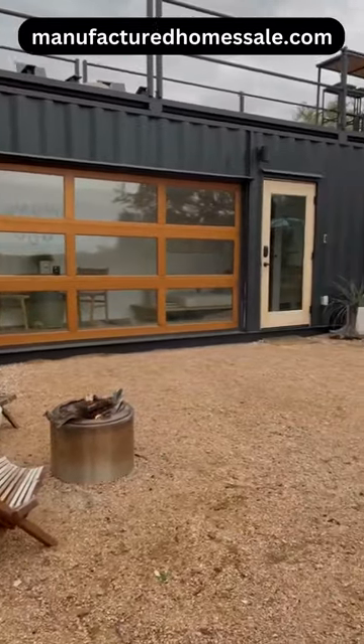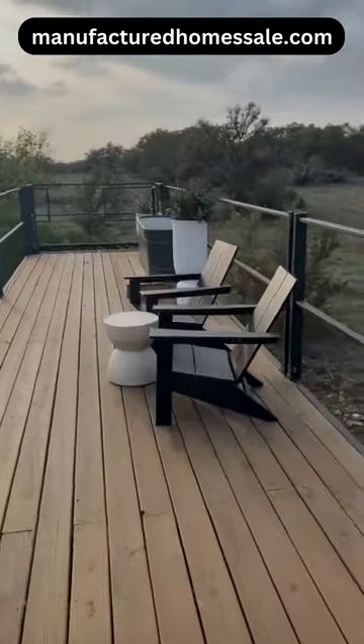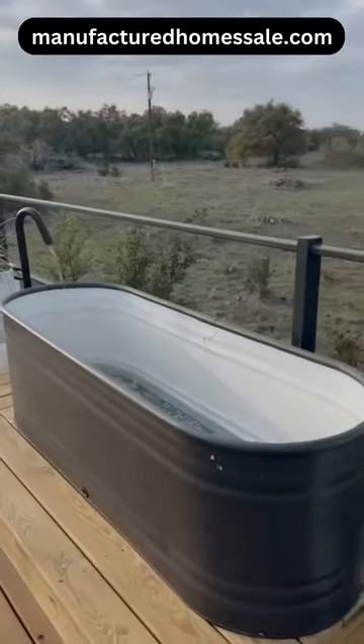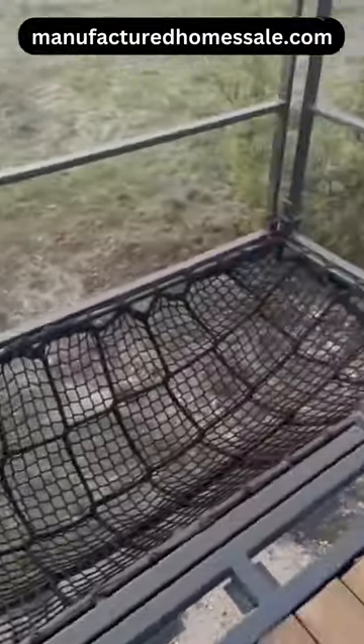You have a nice fire pit area down here, then up top there is your rooftop deck with a table, two modern Adirondack chairs, a cowboy soaking tub, and all the way at the end you can find this very neat hammock.